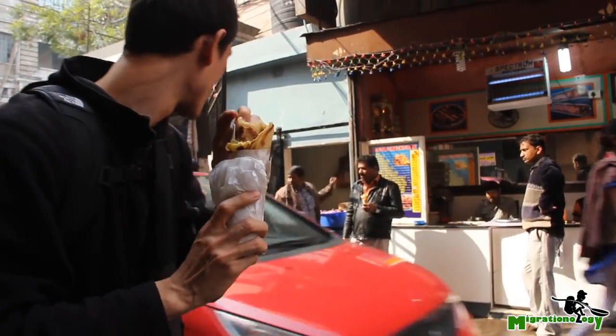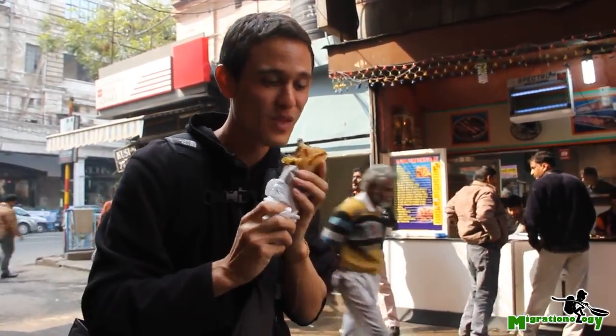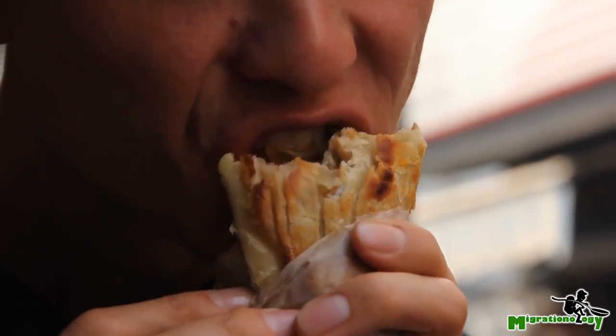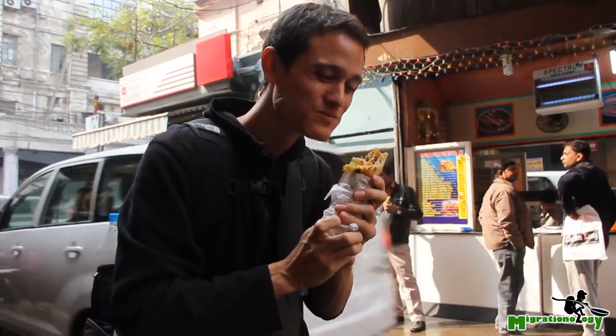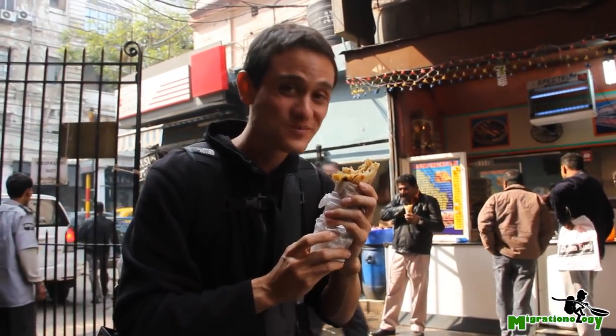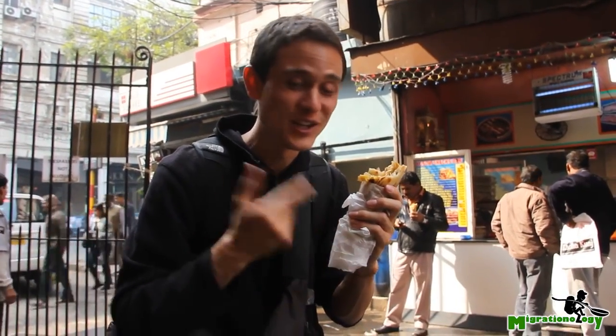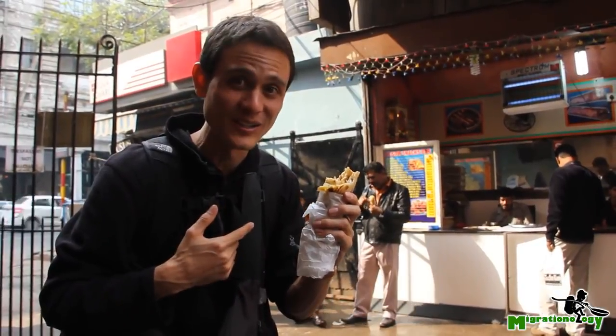Let me grab it. Hoping not to get hit by a car while I eat this, but one more bite. Oh my gosh. That is just an insanely tasty, greasy burrito wrap-up. A Kati roll — this is the egg chicken from Kusum Rolls. This is not the healthiest thing you could possibly eat, but wow, is it insanely tasty.